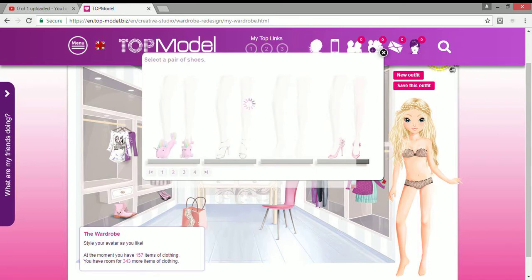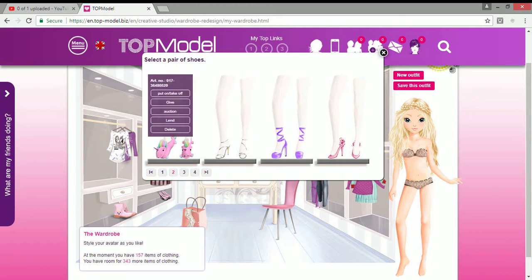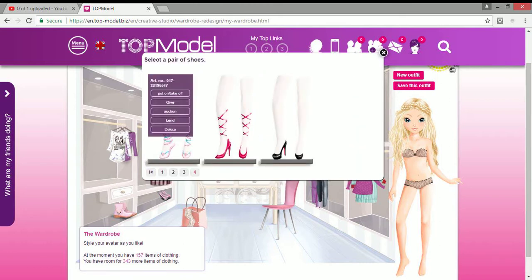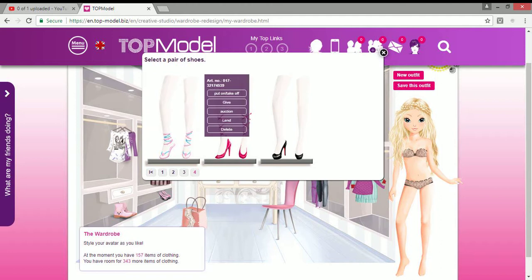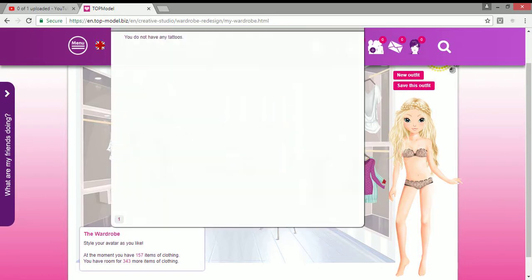I've got beach shoes, unicorn slippers, pink shoes, purple shoes, silver shoes which I love, shoes that match that dress, gorgeous lace-up shoes, bow shoes, night-out shoes, she-shell shoes, and gorgeous hot pink shoes.